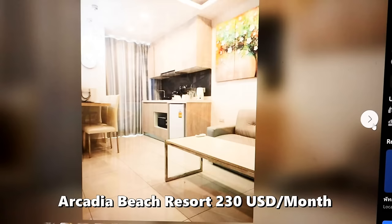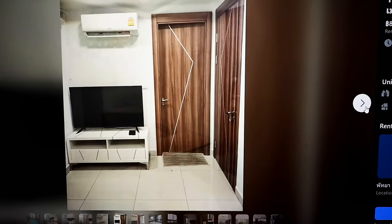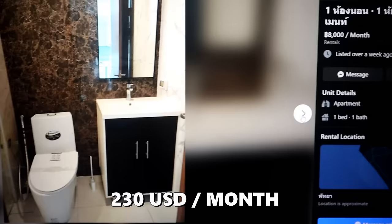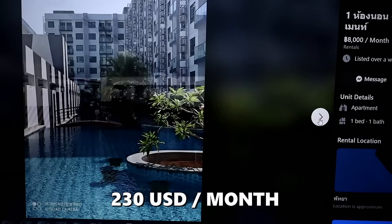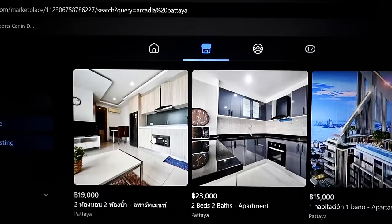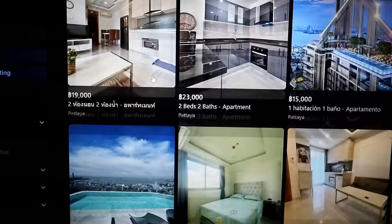I went to Facebook Marketplace looking for apartments and found literally the same — not the exact same apartment, but there are hundreds of these apartments in this complex. The price is 8,000 baht per month — $230 per month for this apartment, the same place. But you get it for $230 per month when you sign a lease. You find these deals on Facebook Marketplace, and for $500 or $600 you get super nice places.